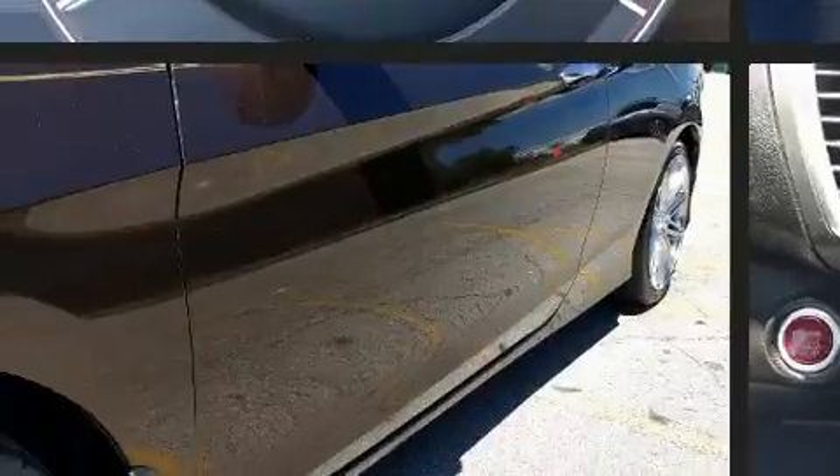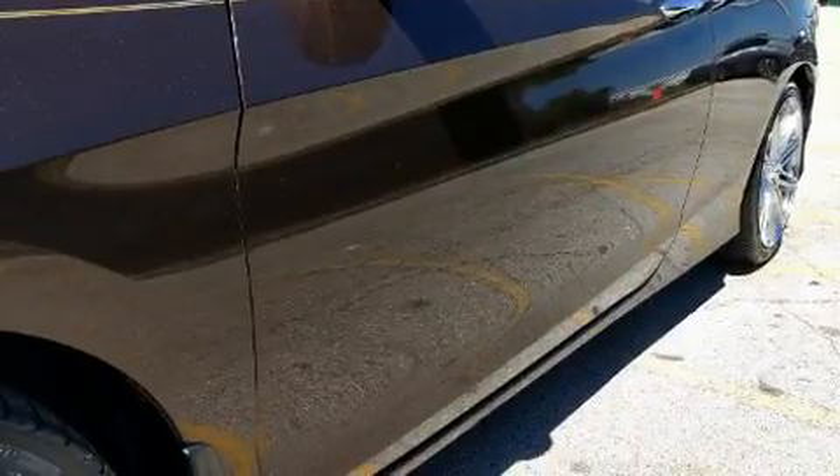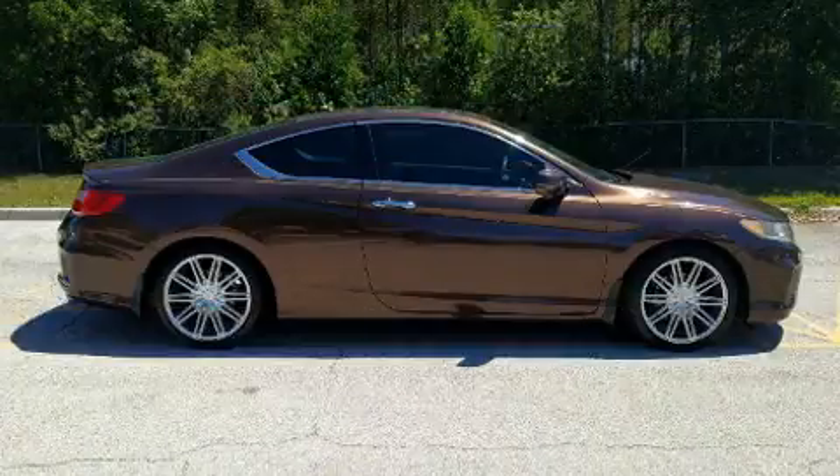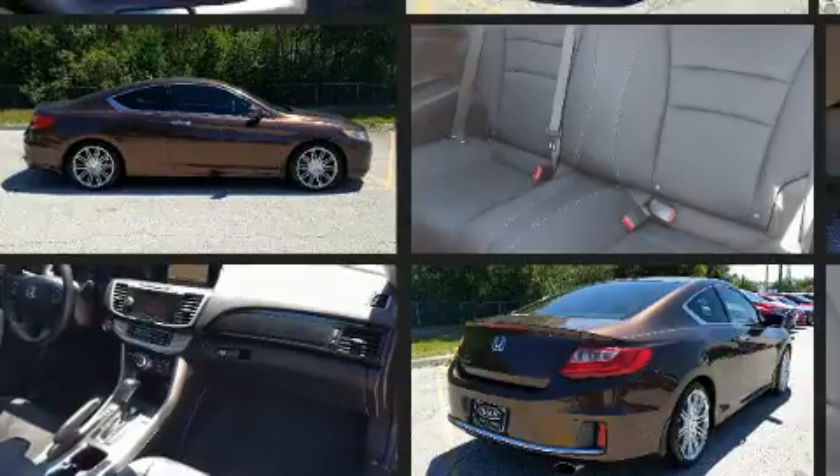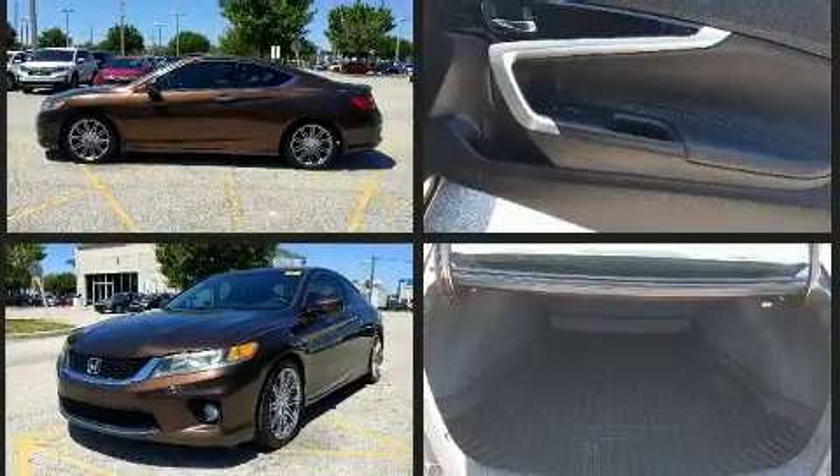Honda made sure to keep road handling and sportiness at the top of its priority list. Smooth gear shifts are achieved thanks to the 2.4-liter four-cylinder engine, and for added security, Dynamic Stability Control supplements the drivetrain.